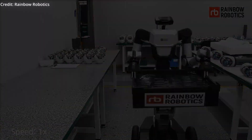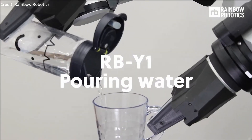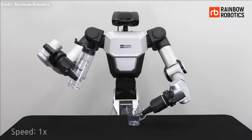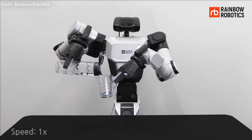Meanwhile, Rainbow Robotics RB-Y1 presents a unique configuration dubbed a bimanual manipulator. It features a wheeled robot base with a humanoid double-arm robot on top, combining the best of mobile robots and dexterous manipulators. This innovative design allows for efficient navigation through various environments.